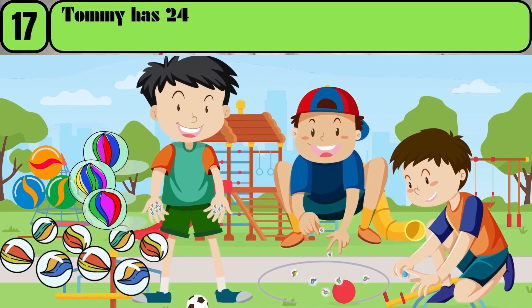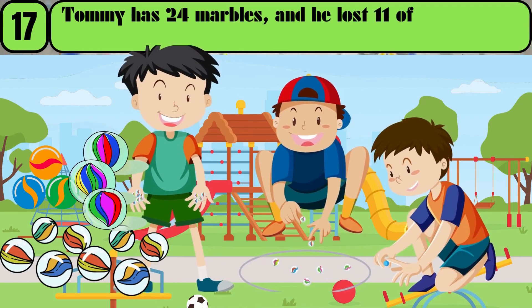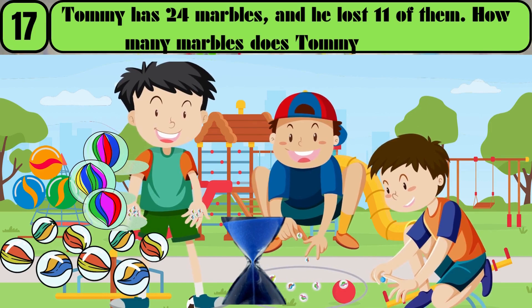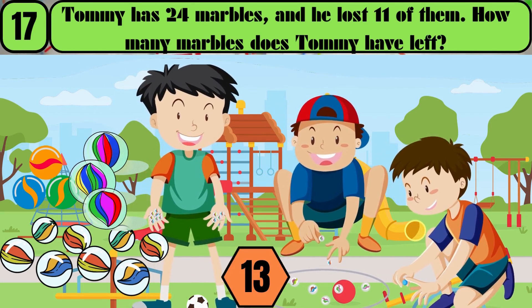Tommy has 24 marbles, and he lost 11 of them. How many marbles does Tommy have left? The answer is 13.